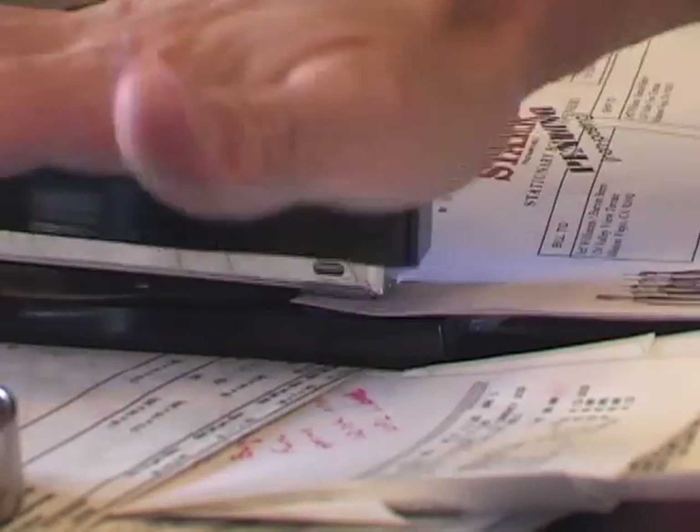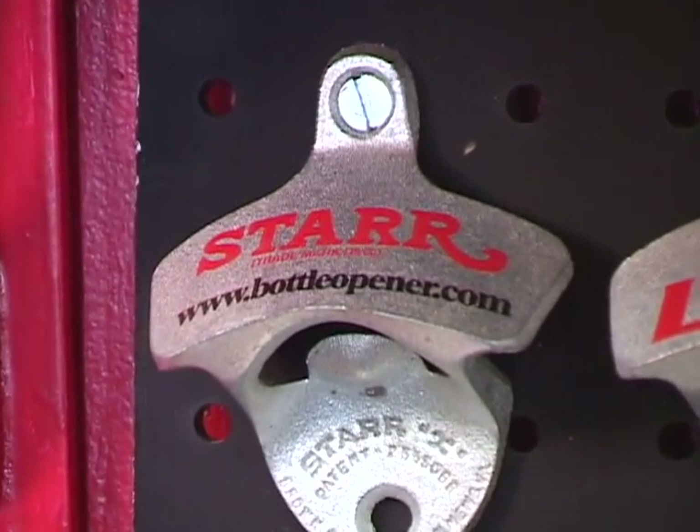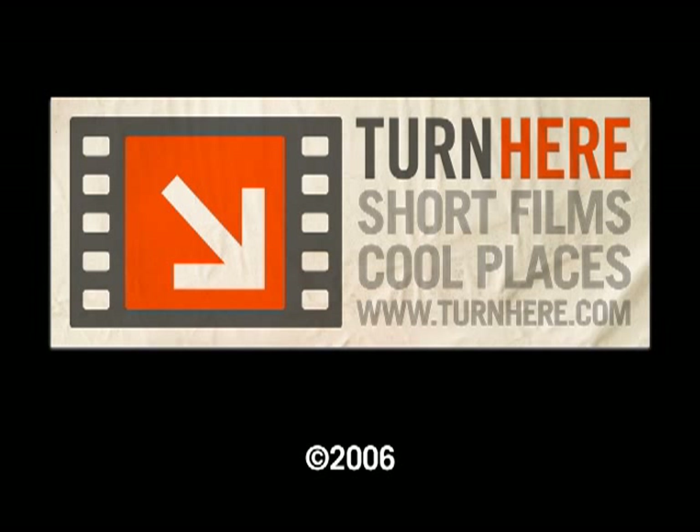Brown Manufacturing is a small enough company that if someone needs to place an order with us, just a simple phone call or email gets answered by me. It's a simple piece of metal. It's classic.